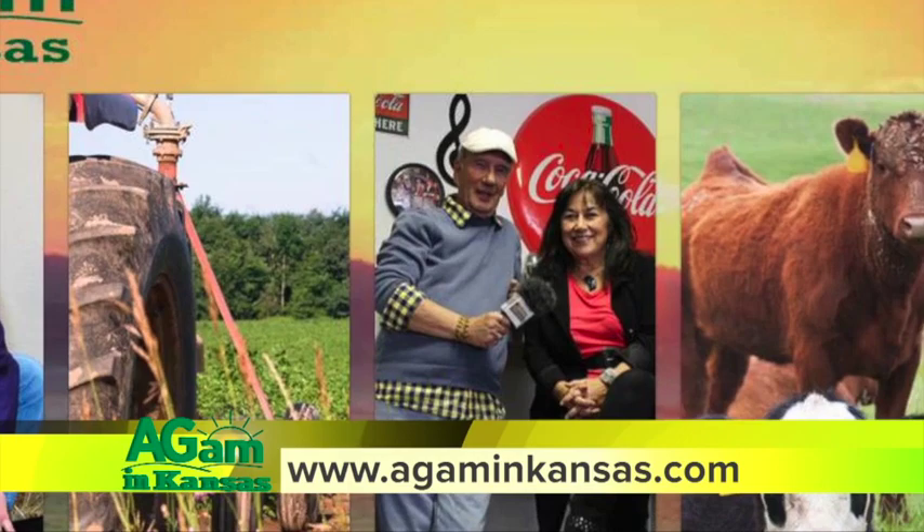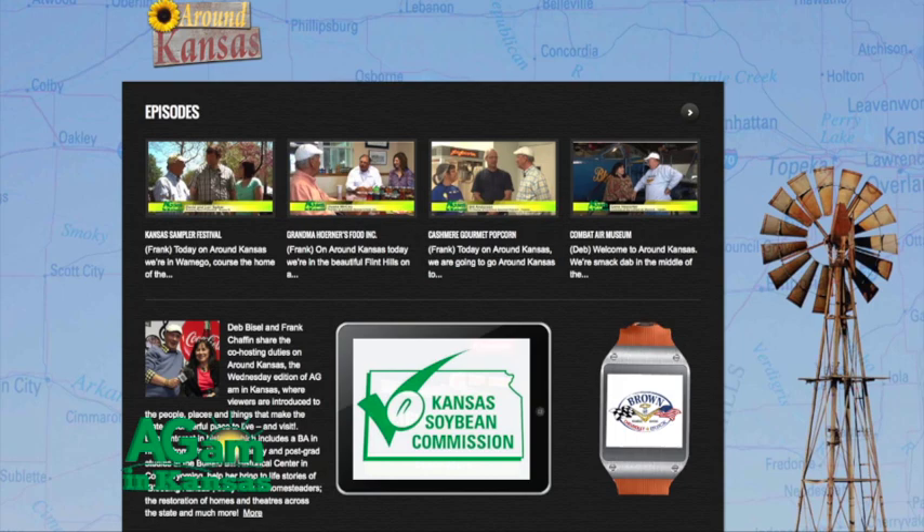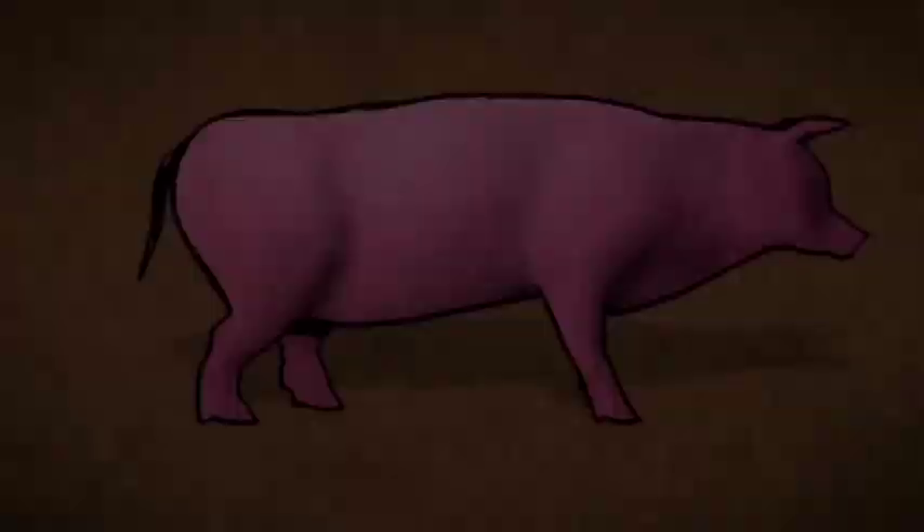If you happen to miss one, like this one on the cemetery, or if there's just one you want to watch over and over again, or share with your friends or with some of the people who might have been featured there, feel free to do that. In the meantime, come out to Topeka and visit me in this lovely historic spot. I look forward to seeing you.